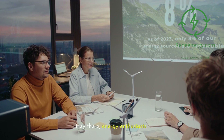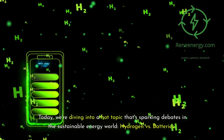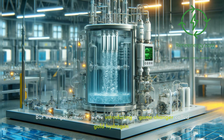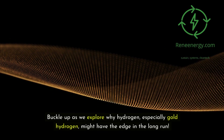Hey there, energy enthusiasts. Welcome back to ReneEnergy's YouTube channel. Today, we're diving into a hot topic that's sparking debates in the sustainable energy world: hydrogen versus batteries. But we've got a twist — we're introducing a game changer called gold hydrogen. Buckle up as we explore why hydrogen, especially gold hydrogen, might have the edge in the long run.